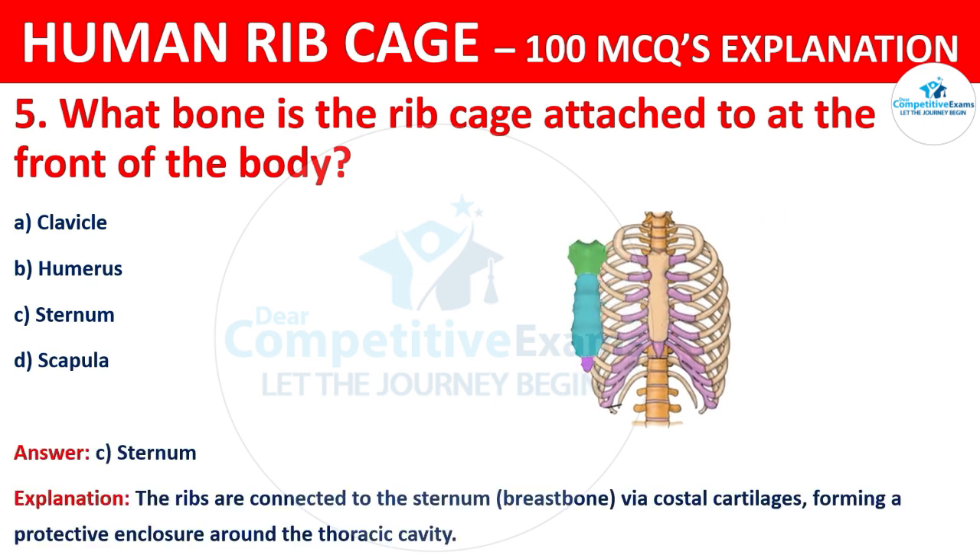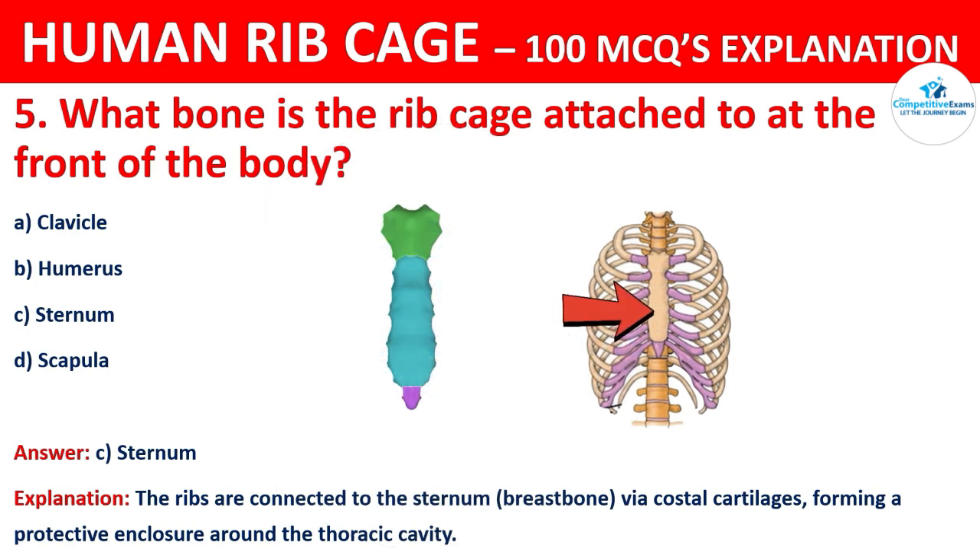The ribs are connected to the sternum (the breastbone) via costal cartilages, forming a protective enclosure around the thoracic cavity.